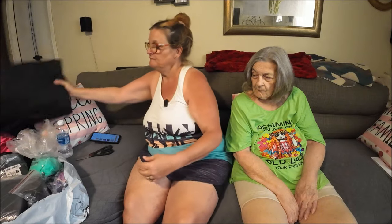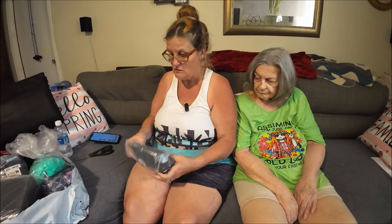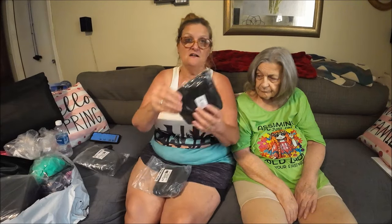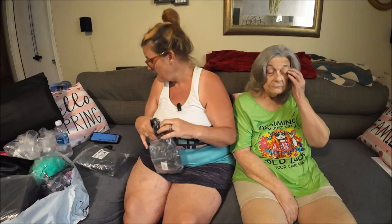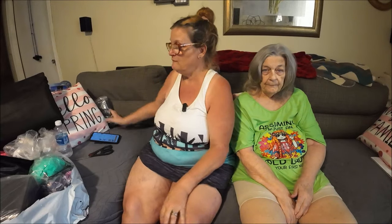Next thing — you guys have seen these before — I got some more window screens for the car. I think I bought two sets. They're very thin, and you get two front and two back in each pack. I think I bought two of these at $6.47 each. I have the one pack from the last order I showed you, and two more packs, so we'll have some extra ones in case they rip.